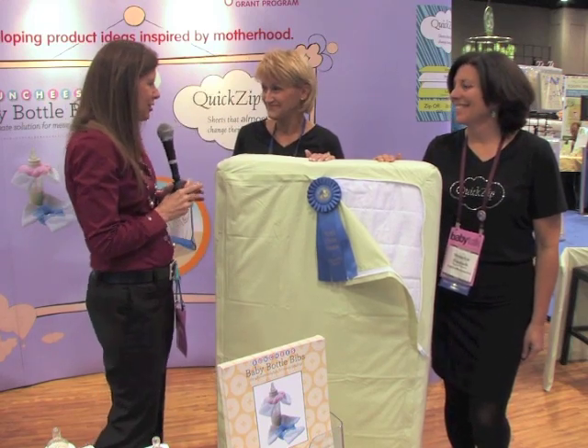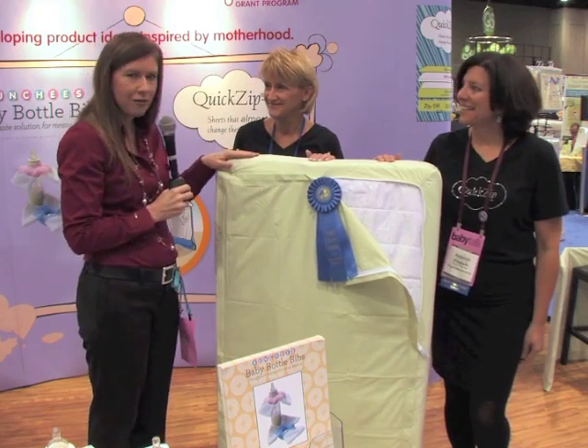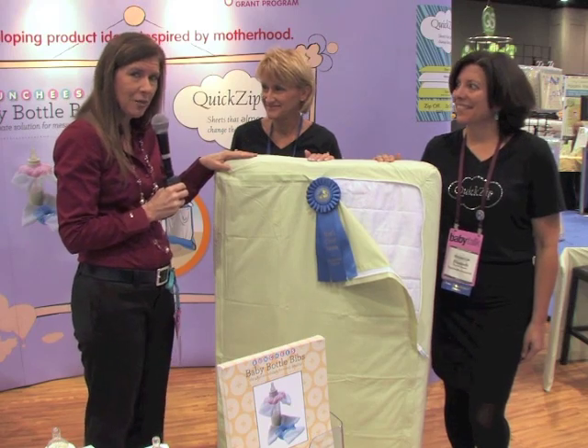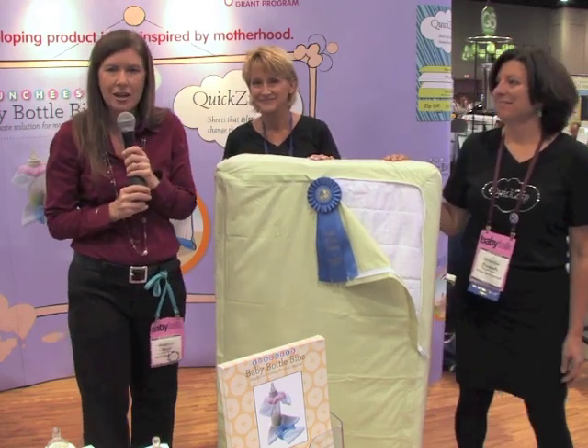Well, thank you so much for being here and for creating a great solution for moms. You can find it at Target.com and many other large retailers. Thanks so much. I'm Maria Bailey at the ABC Expo Show.